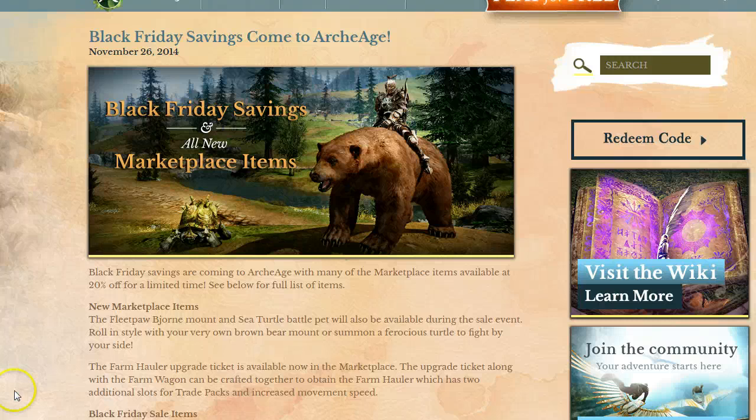Hey, what's up everyone? Happy Thanksgiving, and we have the news today. They are announcing their Black Friday sale for ArcheAge, so most of the items are about 20% off for a limited time.